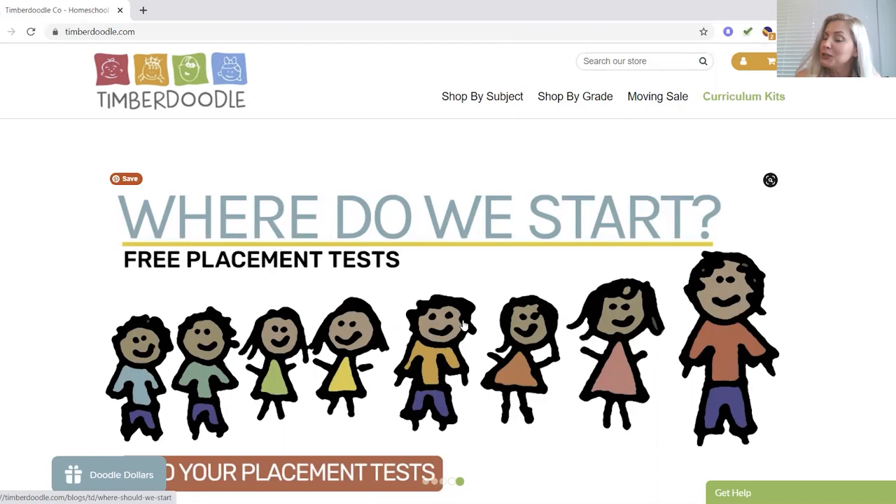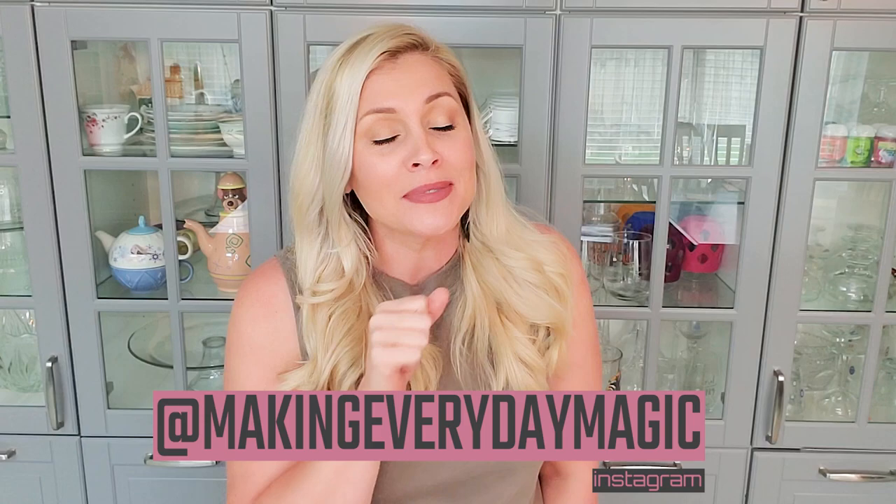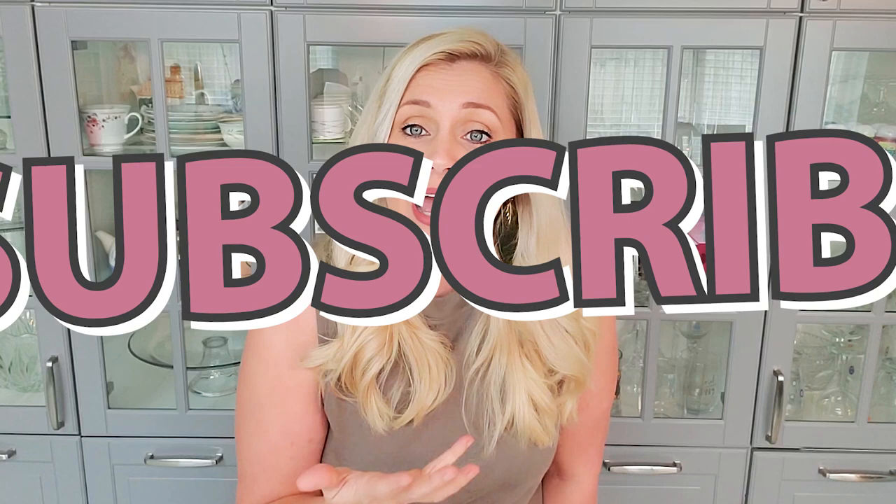Guys, I hope that you found any of this helpful, entertaining, or informative. If you have any questions, please scroll down to the comments or shoot me a DM over at MakingEverydayMagic on Instagram — I'm happy to help. If you did enjoy this, give this video a thumbs up and hit that big red subscribe button. If you want to know about my budget, I have videos on that — that video right there will tell you all about my homeschool budget. For those of you who've stayed to the end, I've actually made a spreadsheet and started tracking my spending, so I'll have more accurate homeschool numbers for you at some point. I'll keep you posted on that.